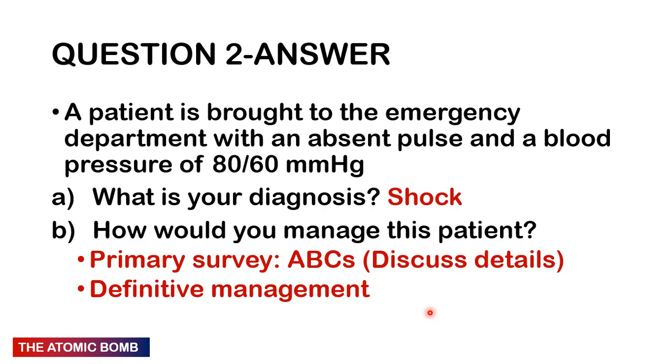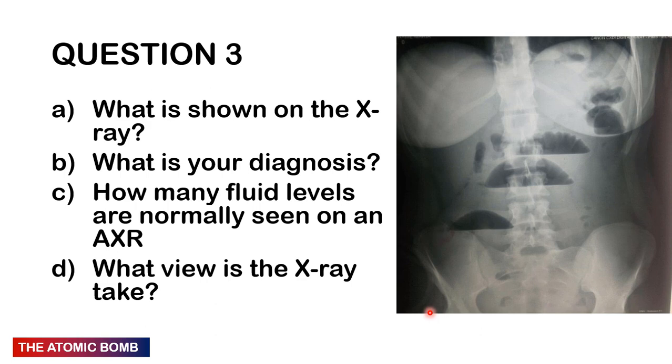If it's a pelvic fracture, the patient needs theater — you can lose a large amount of blood from pelvic or femur fractures. If a pelvic compression test causes pain and there is blood at the urethral meatus, suspect pelvic fracture. A useful temporizing measure is to wrap a bedsheet tightly around the pelvis to create a tamponade effect and reduce bleeding.